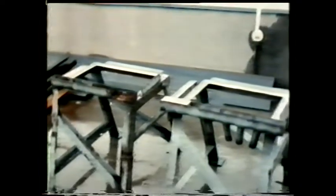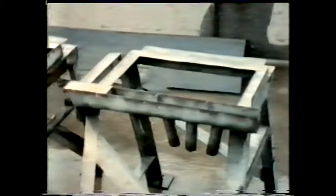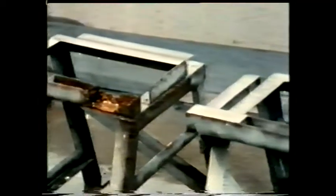Here on the roof of the British Steel Research Laboratories in London, tests are being made on two specially made steel assemblies. Each assembly has been designed differently to see what effect design has on the rate of corrosion.